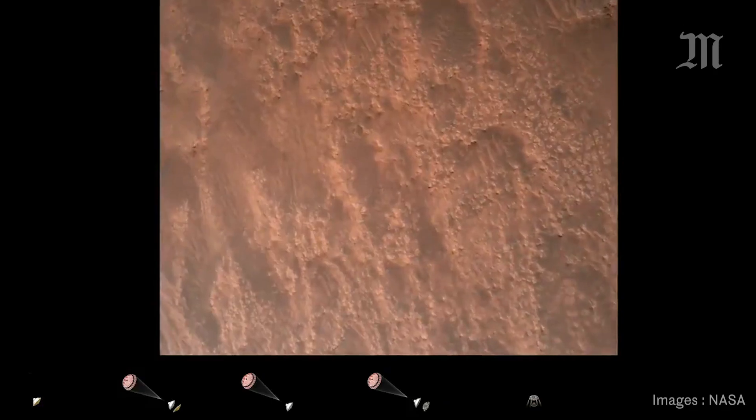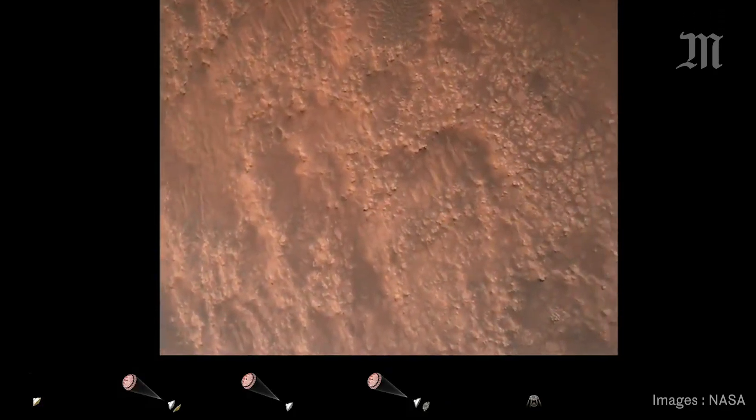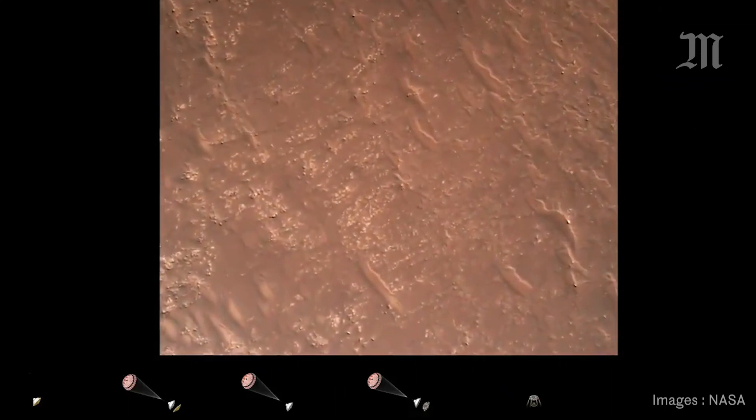TRN safe, Bravo. We have completed our terrain relative navigation. Current speed is about 30 meters per second at an altitude of about 300 meters off the surface of Mars.